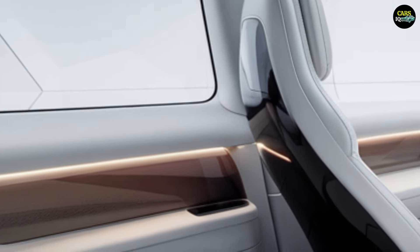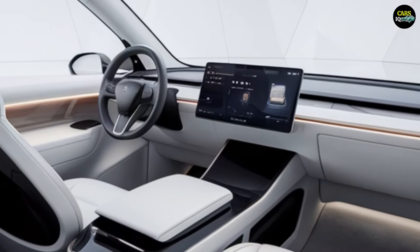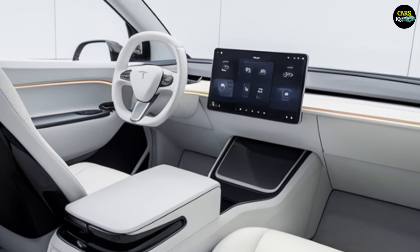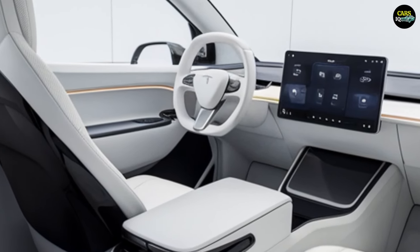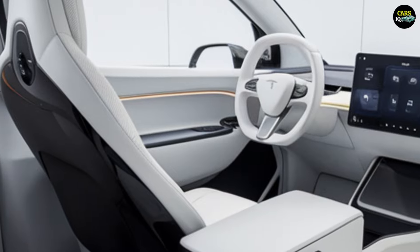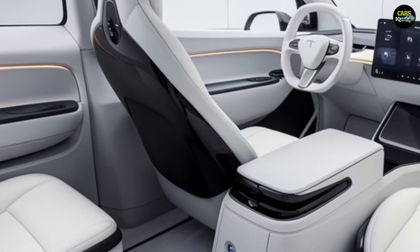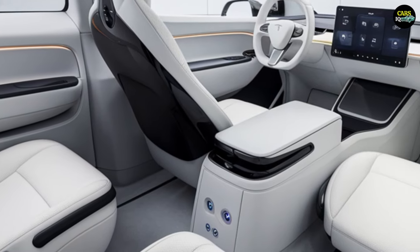The interior of the Tesla van is spacious and functional, offering a perfect blend of technology and comfort. The 2025 model maintains Tesla's signature minimalist aesthetic while using high-quality materials throughout. At the center of the interior is a large touchscreen that controls all the vehicle's functions.